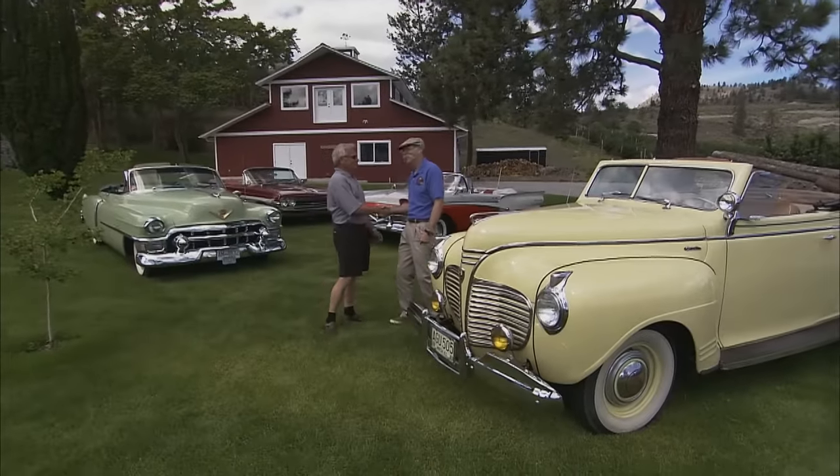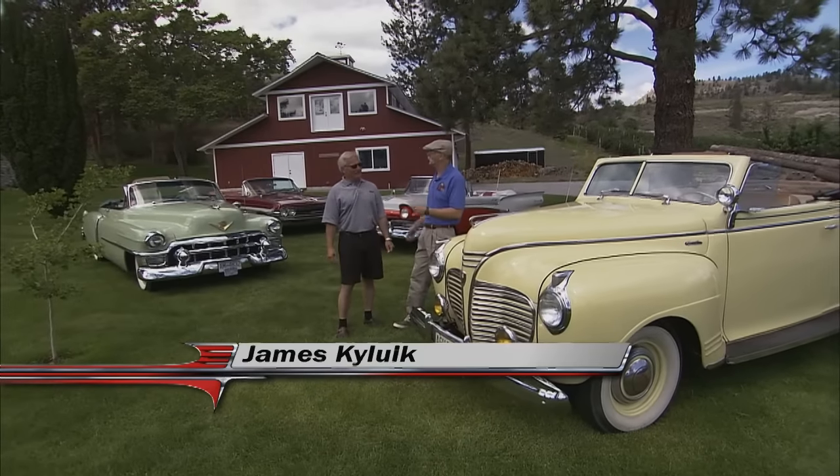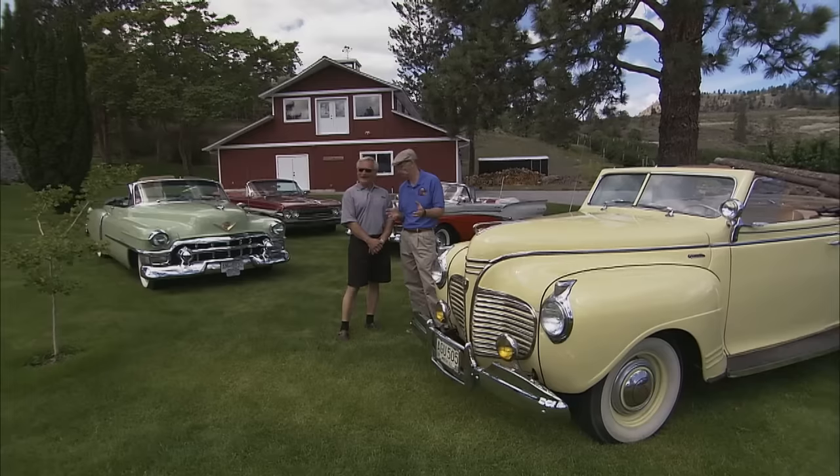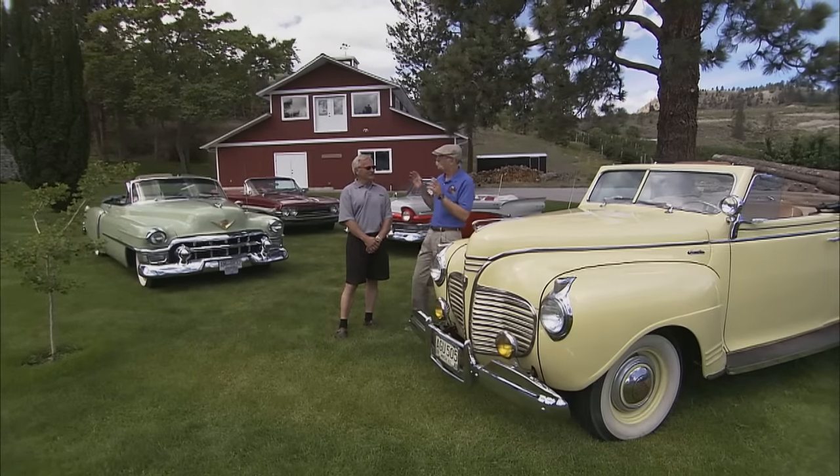Jim, how are you doing, man? Fine. Yourself, Dennis? Another beautiful day in the Okanagan, eh? Absolutely. 80 degrees, sun shining most of the time. You can't beat that, you know? You can't. That's why I love it here. It's paradise in my books.